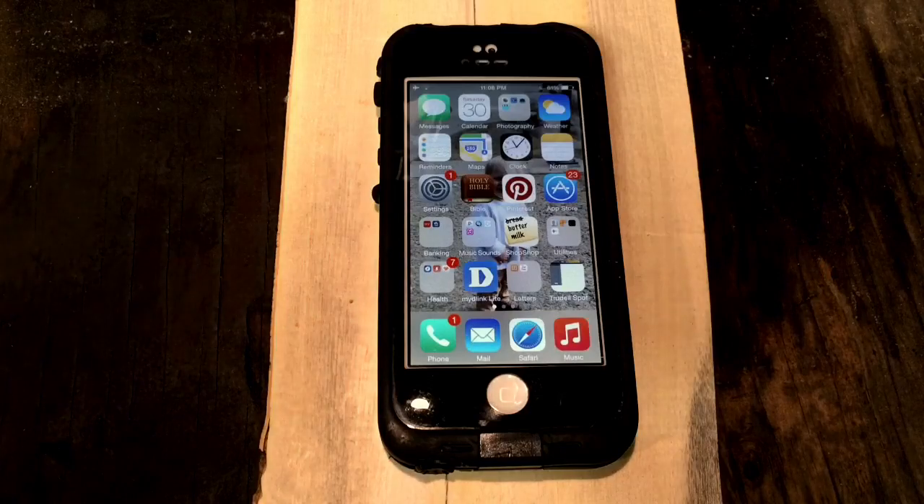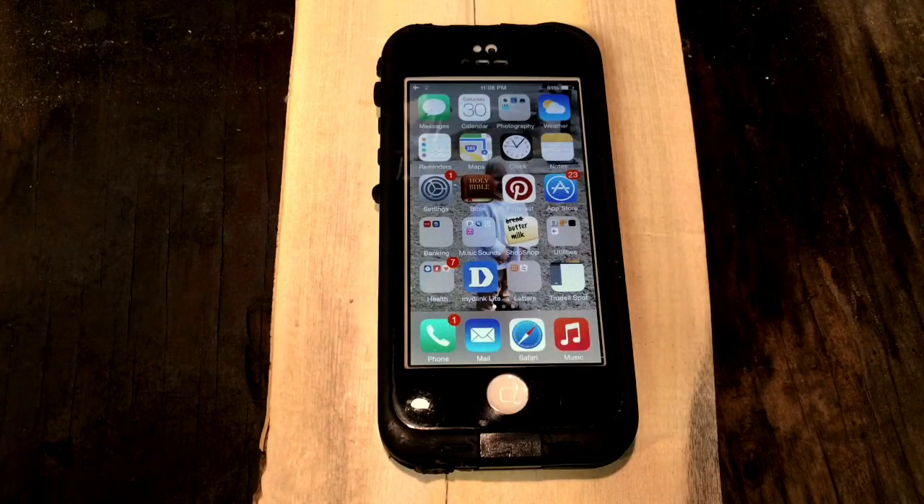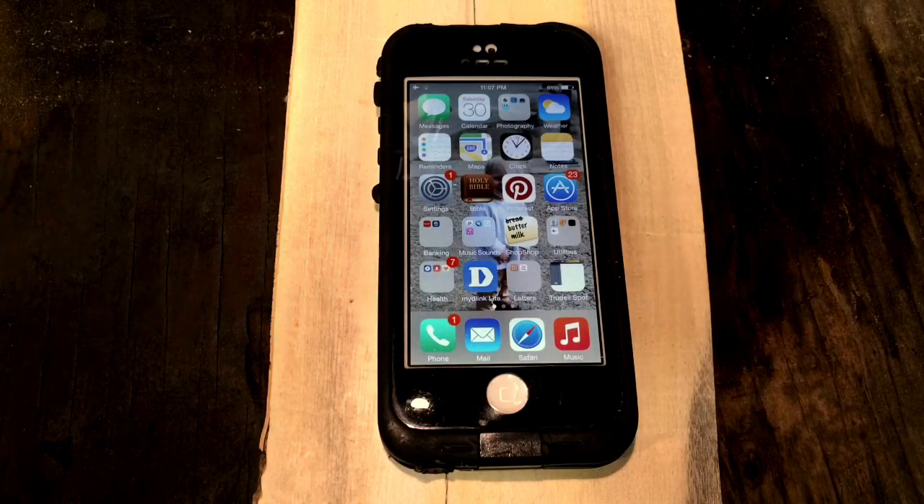First things first, this is an iOS 8.0 or later feature. I imagine that on your iPad with iOS 8.0 or later this works the same way. I don't have an iPad with iOS 8.0 or later so I couldn't test it personally, but if your iPhone has got that update — iOS 8.0 or later — this feature is in there.